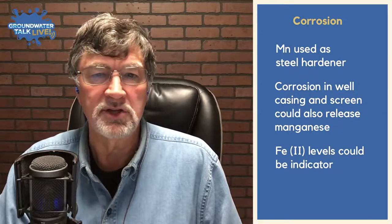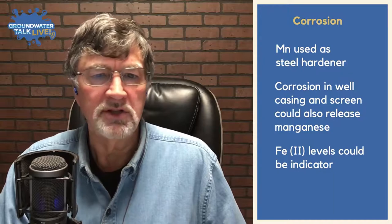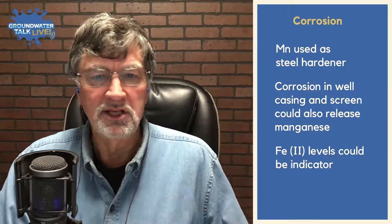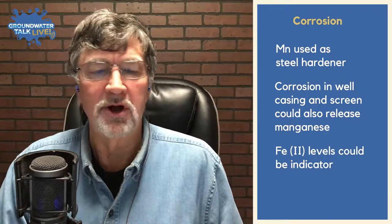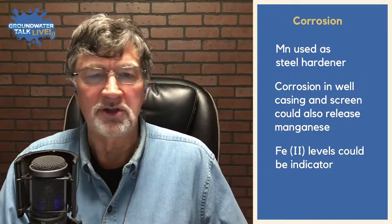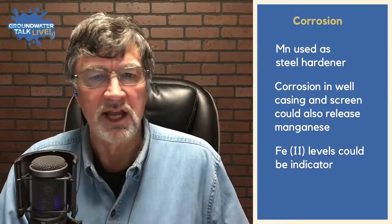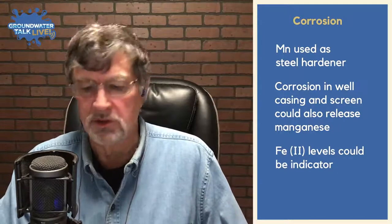Corrosion can be a significant issue, especially in mild steel or low-carbon steel, which is more subject to corrosion. Manganese was used as a hardener in these steels, so corrosion of well casing and screens can release manganese. If you have elevated levels of iron +2 in your well, that indicates ongoing corrosion and can also indicate that manganese might be being released as well.